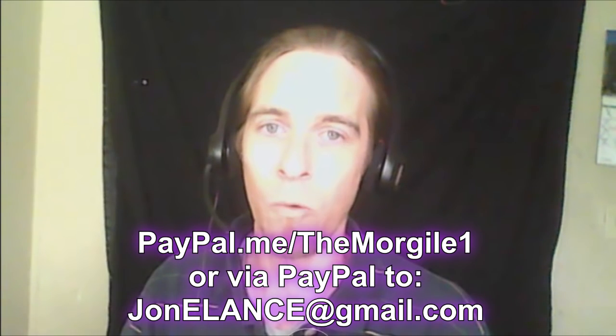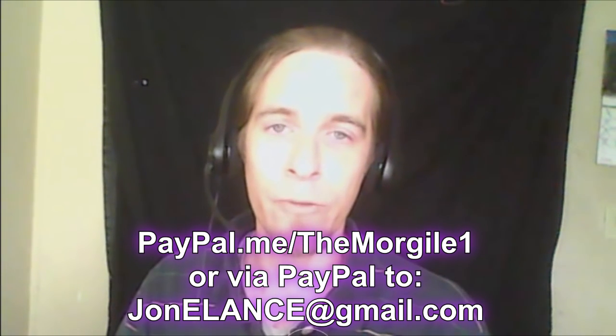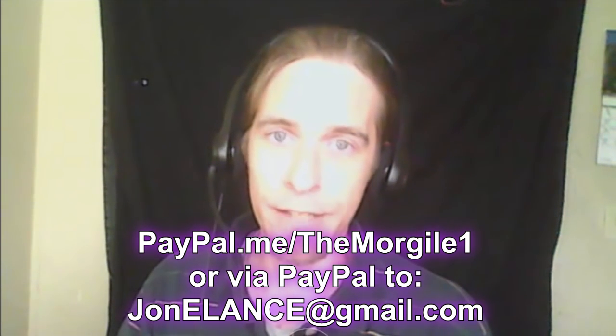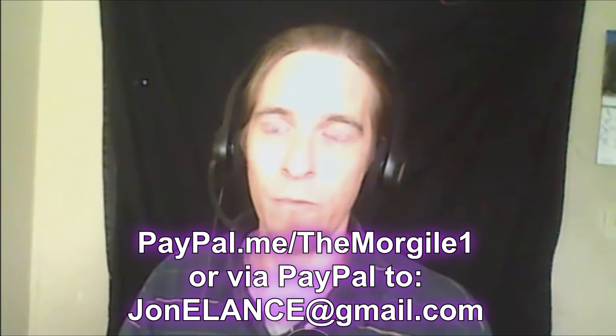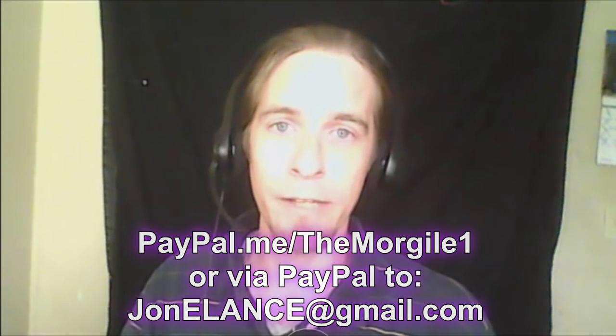Okay, and this is just one example. The book is going well. I want to thank you guys so far that have supported. At this point we've raised $1,258.68 since the announcement of the Flat Earth book that I'm writing. So thank you guys so much. If you'd like to contribute, you can do so via paypal.me/themorgail1 or directly through PayPal to jonelance@gmail.com. YouTube did away with fan funding, so right now that's really the only option if you would like to support.